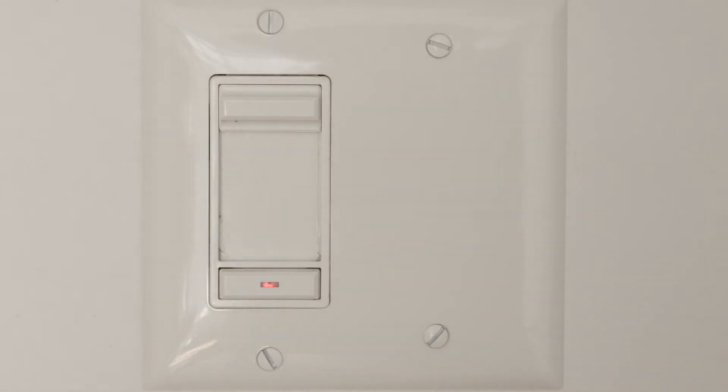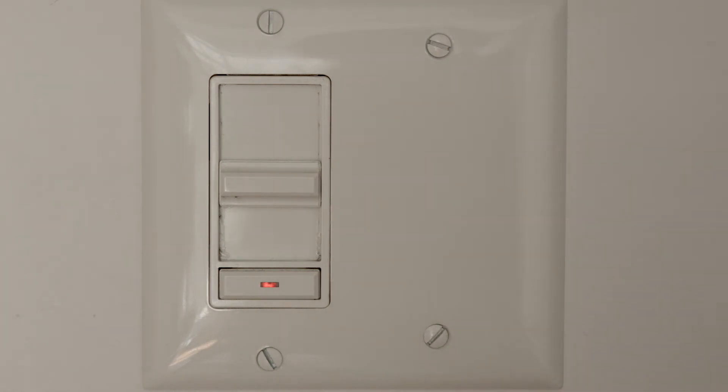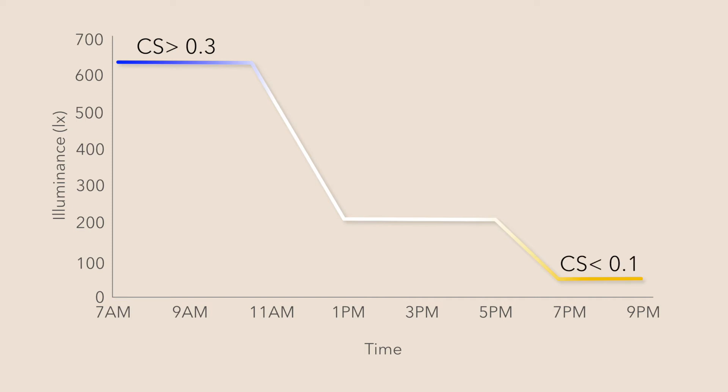Because we need different amounts of CS at different times of the day, the lighting system should be dimmable, whether manually or automatically. Ideally, the lighting system would be tunable — not just dimmable — so you can adjust both the spectrum or color and the level of light. Tunable lighting can be programmed to provide high levels of cool white light in the morning for high CS. CS can be gradually reduced after lunch by providing lower levels of neutral white light in the mid-afternoon and even lower levels of warm white light in the early evening.